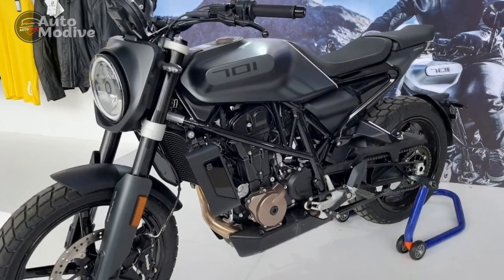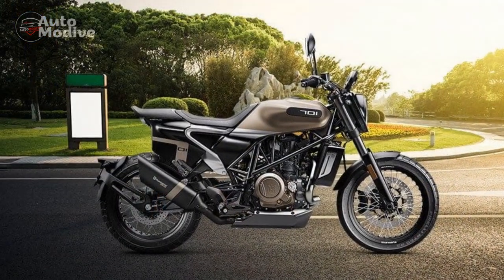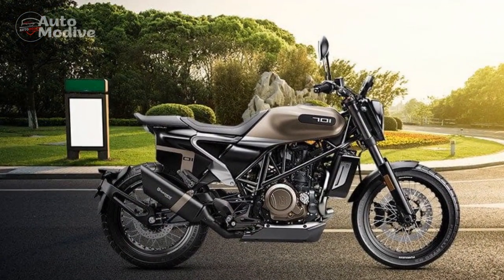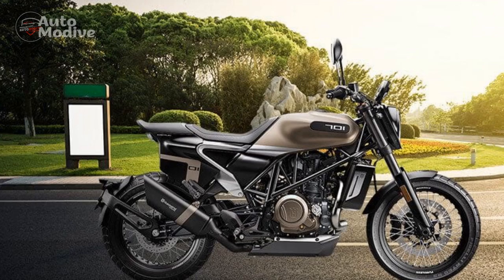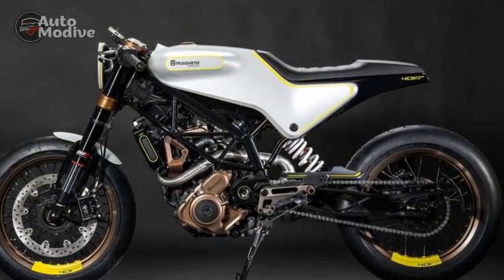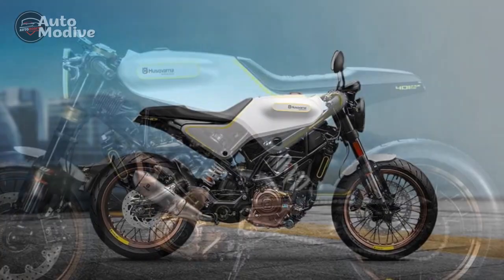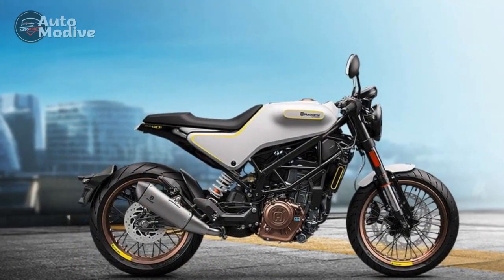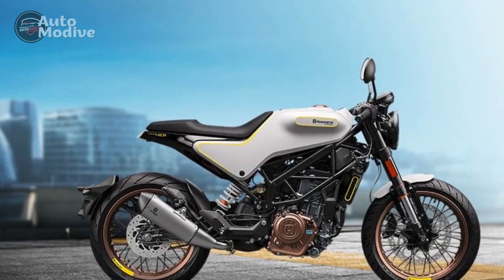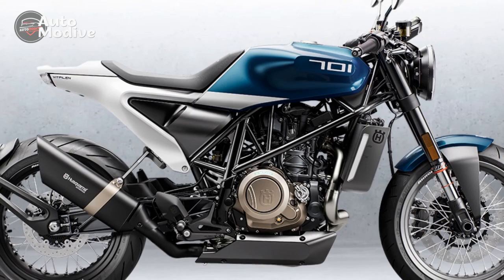Pros: 1. Striking design — The Husqvarna Vitpalen 701's unique and minimalist design sets it apart from conventional motorcycles, making it a head-turner on the road. 2. Powerful engine — The 693-cubic-centimetre single-cylinder engine delivers an impressive 75 horsepower and 53 pound-foot of torque, providing exhilarating performance in various riding situations.